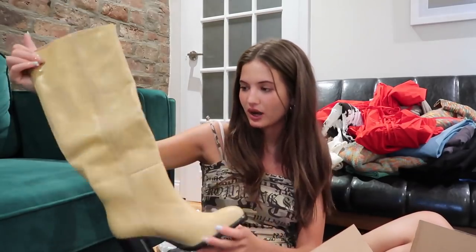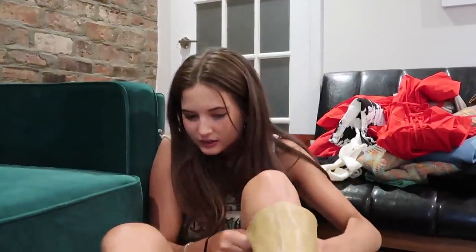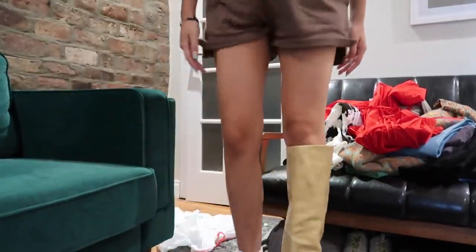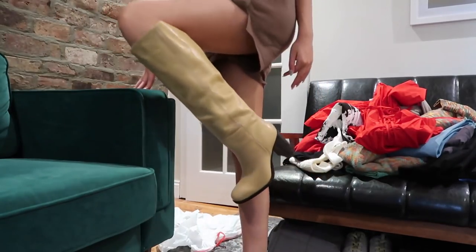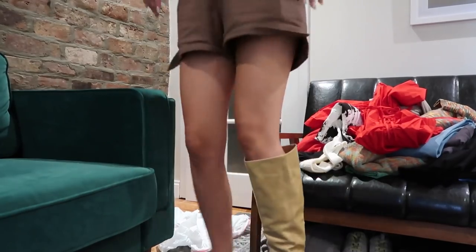These are boots from Free People — I showed them in my haul before but returned them and exchanged for a bigger size because they run small. These are absolutely stunning, best purchase I've ever made. Let me just try them on real quick — oh yeah, these fit way better. Come on, they're gorgeous. I'm so obsessed with these boots.